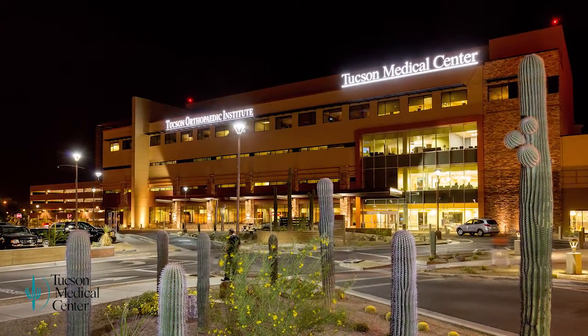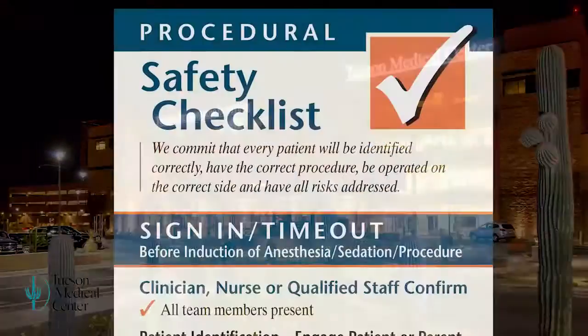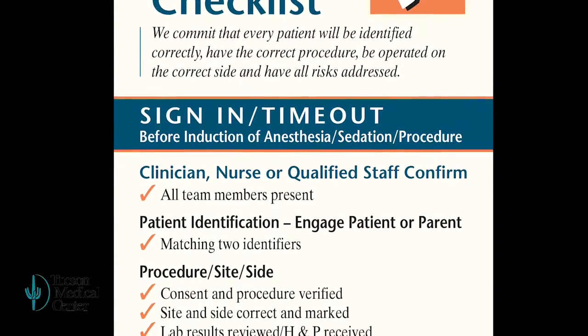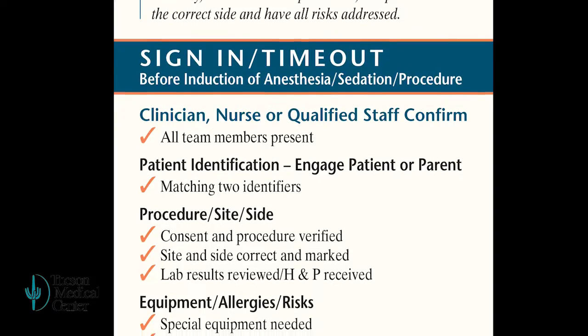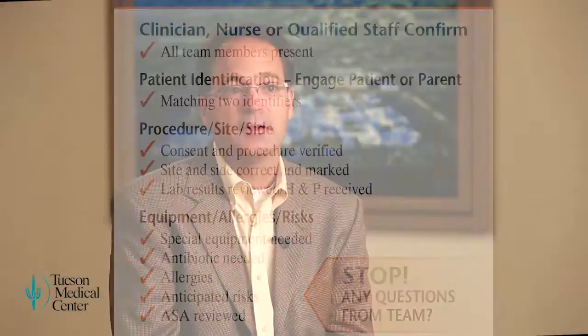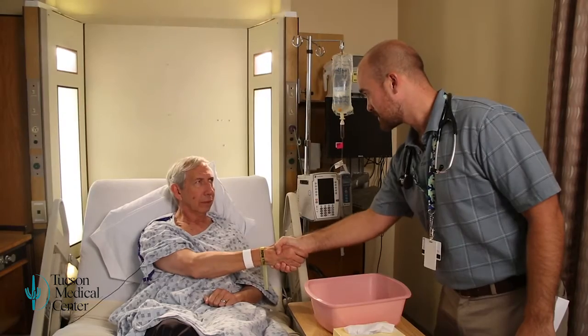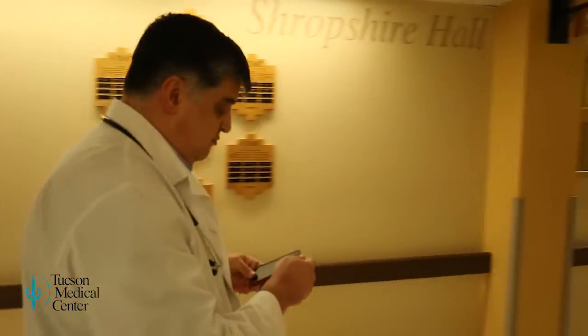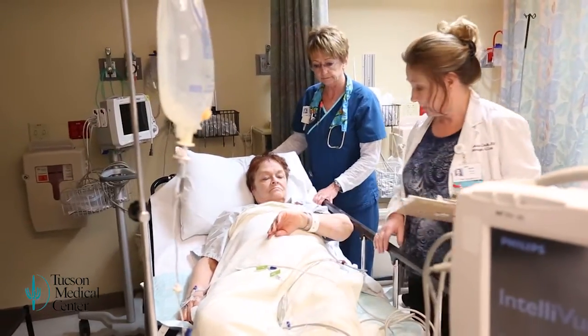At Tucson Medical Center, Universal Protocol and the Procedural Safety Checklist provide a final safeguard against harming patients from medical mistakes that can be avoided. There's nothing more important to our organization and to the patients we serve than making sure we can provide them with safe care. TMC Senior VP and Chief Operating Officer Dave Ressler is asking every physician to commit to this process for every patient during every procedure, every time.